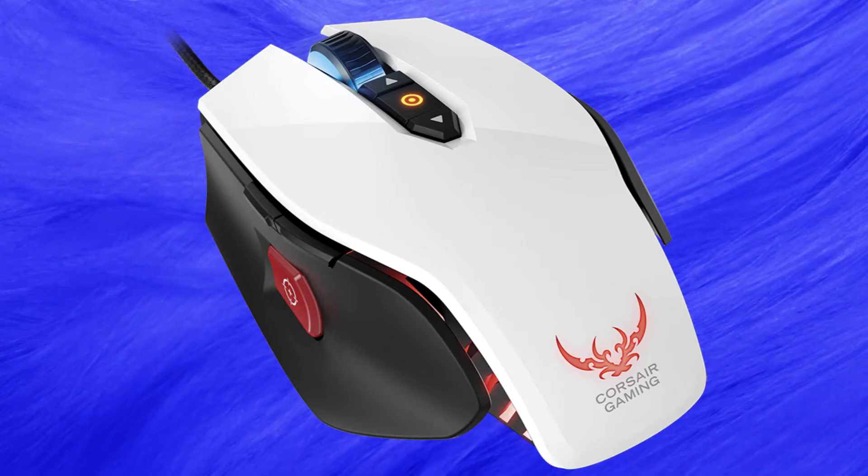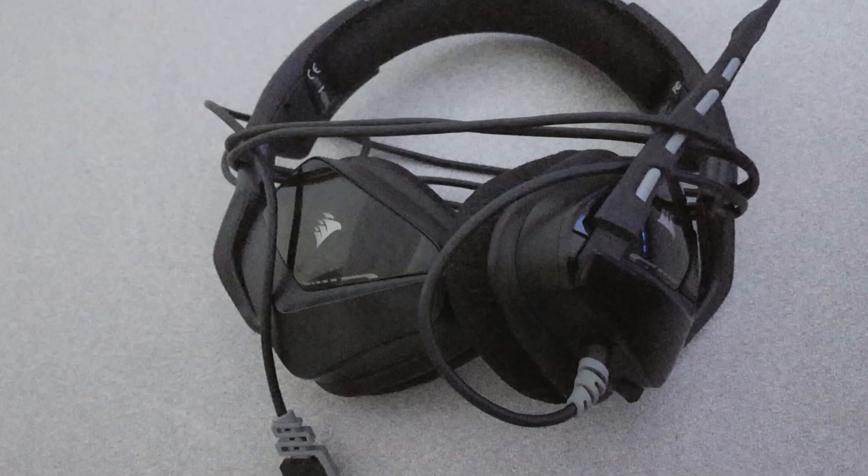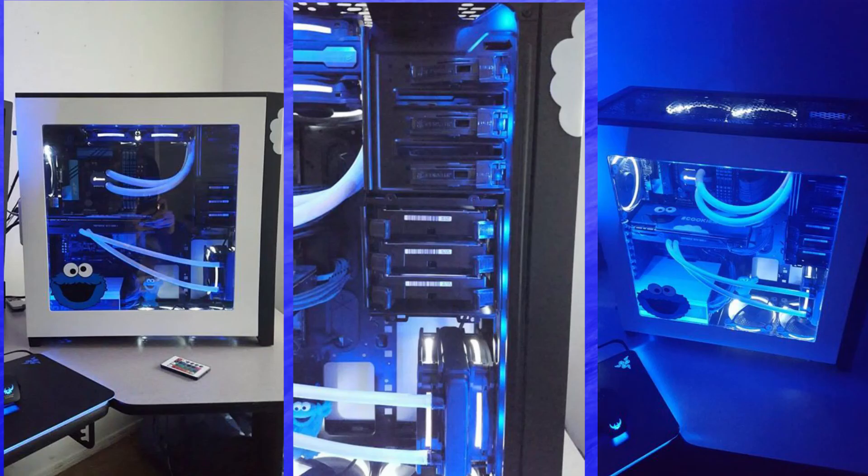For peripherals, Ron has opted for Corsair's RGB range which utilises customisable red, green and blue LED lighting. For the mouse he has chosen the 8200 dpi M65 gaming mouse. The keyboard is the attractive compact K65 mechanical model. Both feature an aluminium build for a premium feel. The headphones of choice are the Corsair Void RGB gaming wireless headphones, and the desk is finished with an ultra light RGB LED strip.